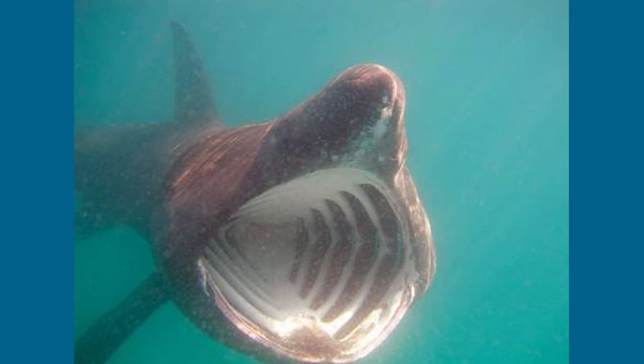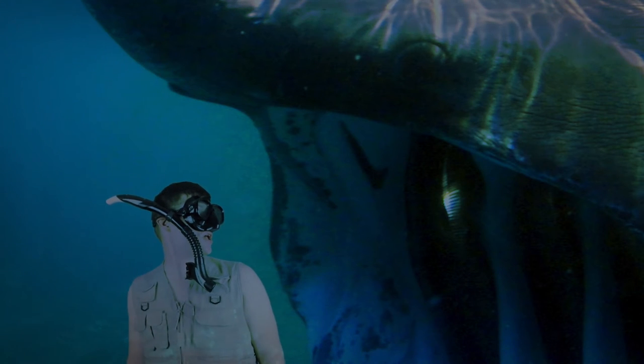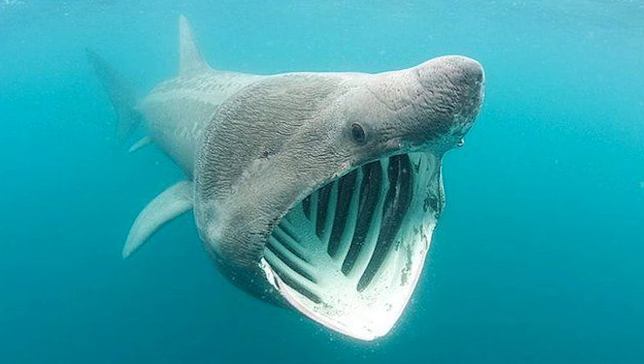Some may look at that giant mouth and get really scared, but there's no need. Basking sharks don't have a taste for you. They like really teeny tiny food, such as plankton and krill. They also move very slowly, which helps the water filter through their gill rakers.